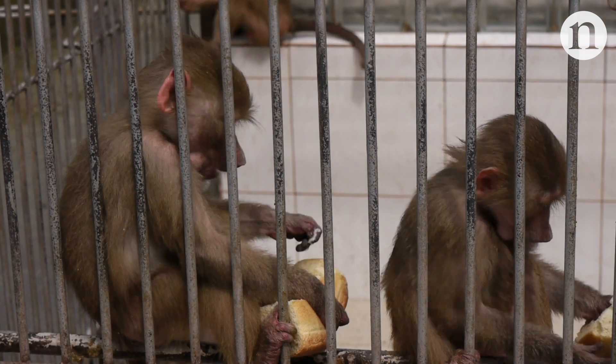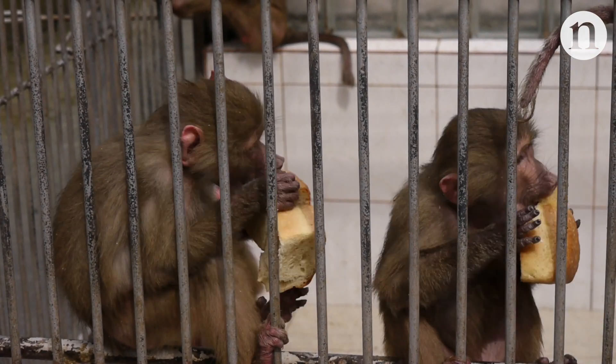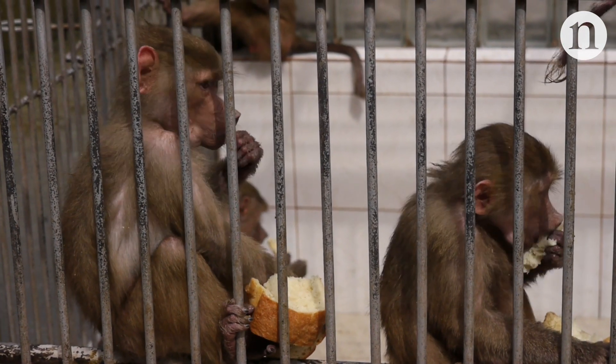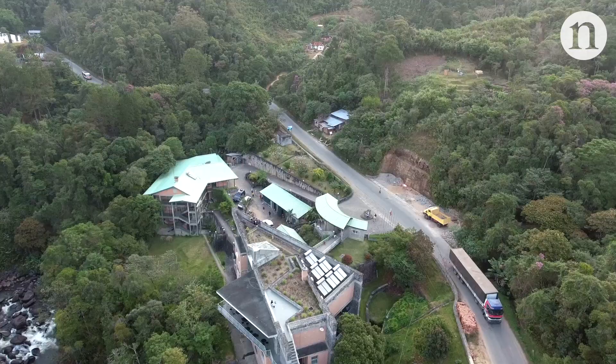But there's a catch. Classic genetic techniques, like gene knockouts, are difficult to do in primates, owing to strict ethical guidelines. So Krasnow needed a different approach.